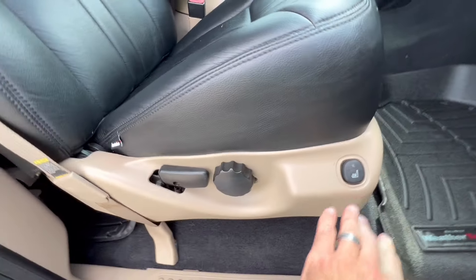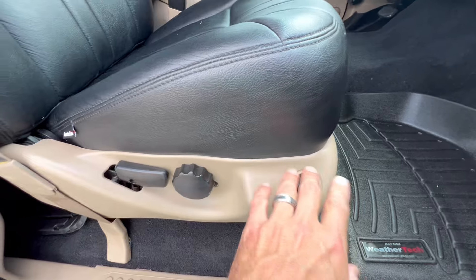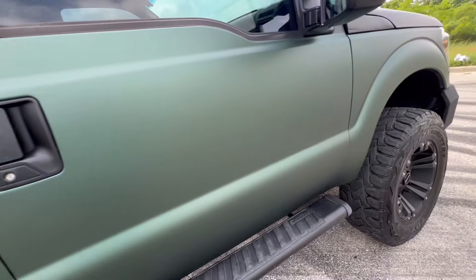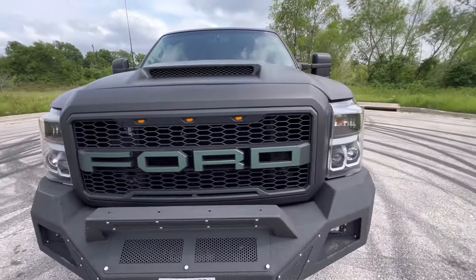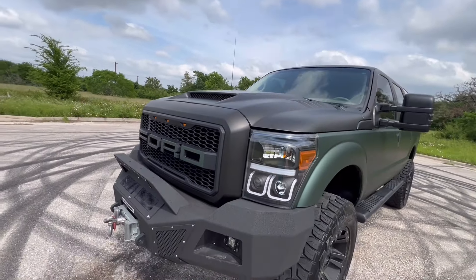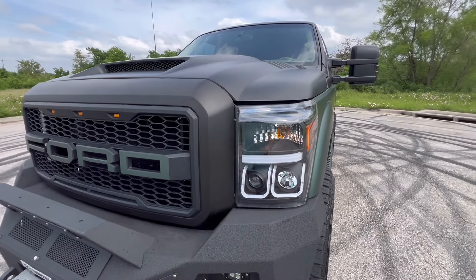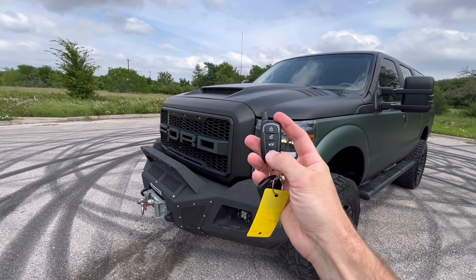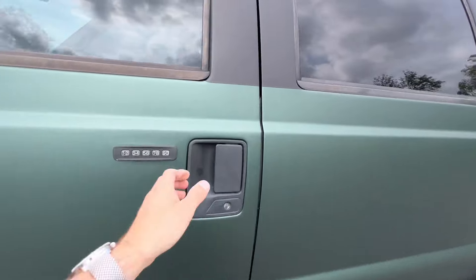Looks like the passenger seat is not power on the 2001 — it is heated, which is interesting, but not power. The front end of this thing is just so cool. Let me know in the comments what you think about the front end. These headlights are awesome — when they light up at night they are like LED bars, just epic. It does have remote start as well — an aftermarket alarm and remote start.